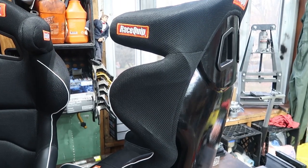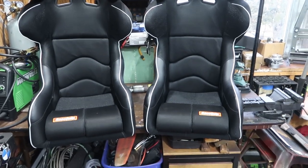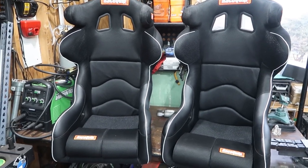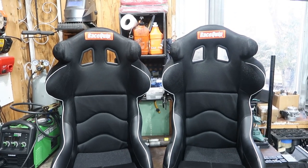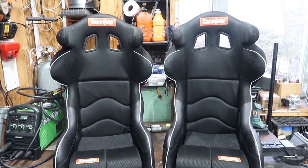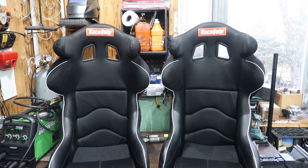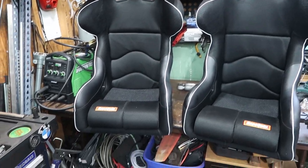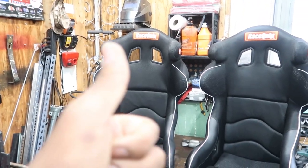These seats are going to be going into the Miata Pro-Am car that I'm currently working on, probably in a couple of weeks once we have a few things knocked out on that build. That's pretty much my review of the seats and I hope that helps you out. If you want to purchase these seats, I highly recommend going through Solo Performance. Once again, not sponsored by RaceQuip — but I would love to be if you guys are watching. Wink, wink. Anyway, hope you enjoyed this review and we'll catch you on the next one.